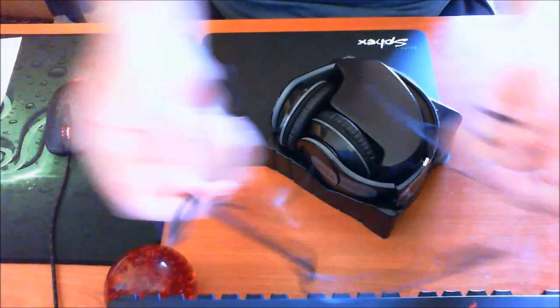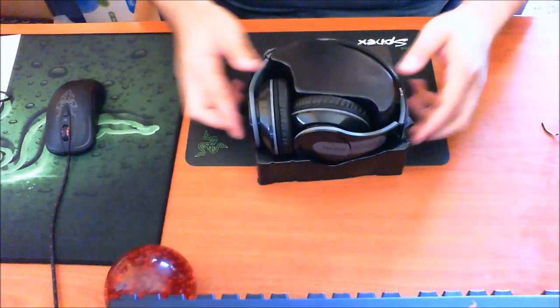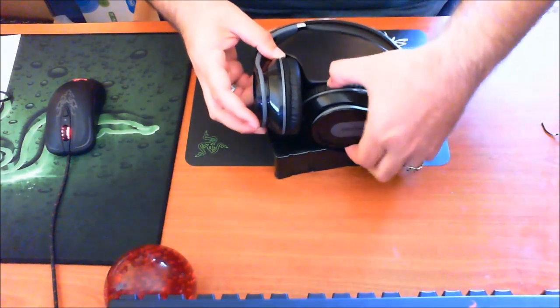Τα ακουστικά είναι πολύ ελαφριά, πολύ όμορφα μαύρα, και το καλώδιο είναι πλατύ οπότε δεν διπλώνεται και δεν τσαλακώνεται πολύ εύκολα. Αυτά εδώ είναι τα ακουστικά.